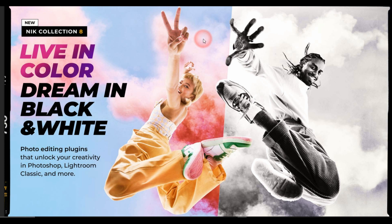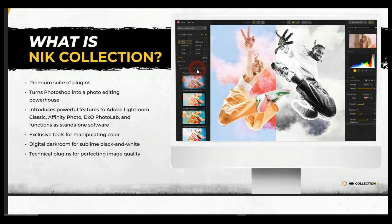Nick Collection 8 is out and I'm personally very excited about it. This new Nick Collection 8 is really dedicated — it made some dedicated changes for Photoshop and Lightroom Classic, especially for Photoshop if you are a heavy Photoshop user. For those who don't know what Nick Collection is: it's a premium set of plugins that can be used especially for Photoshop, Affinity Photo, DxO PhotoLab, Adobe Lightroom Classic, or as standalone software, giving you exclusive tools for manipulating digital or analog images.